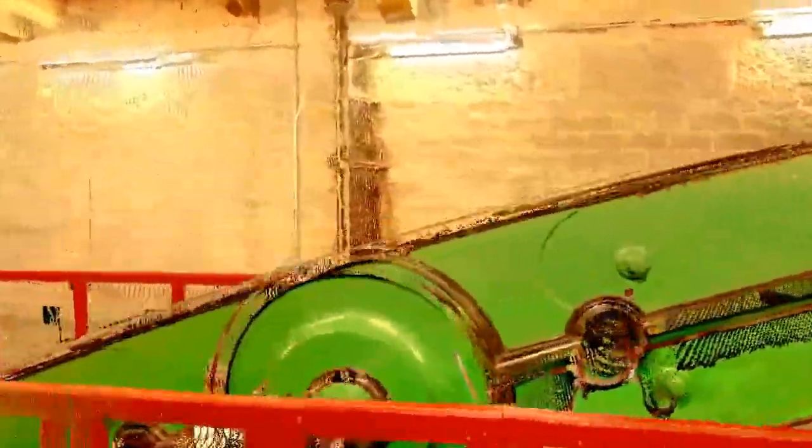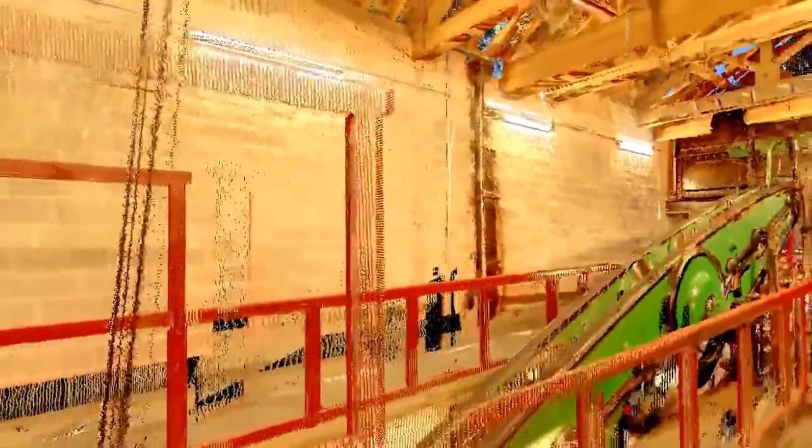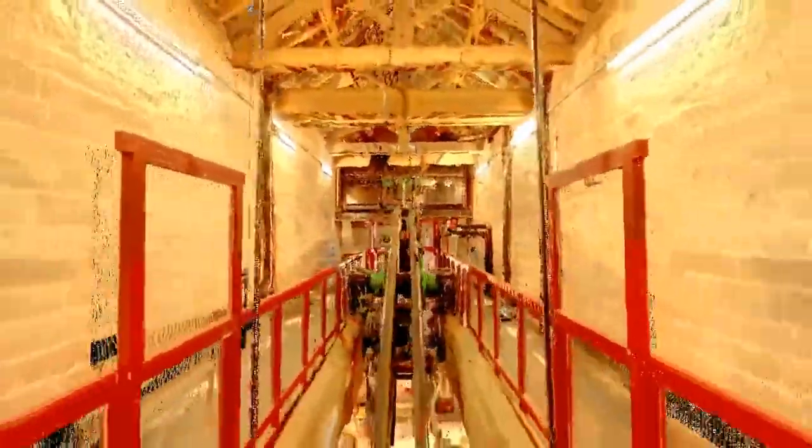Up here we can see the beam, which is held up by a 12 inch axle resting on the central bog wall. The beam itself connects the engine to the pump and consists of two castings, each 33 feet long, which together weigh a total of 27 tonnes.